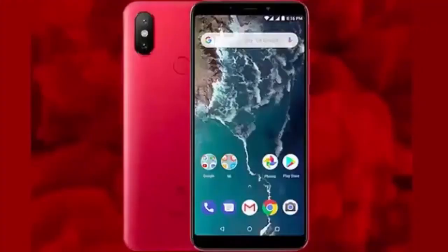Xiaomi Mi A2 Red Edition is on sale. The price is confirmed. It was released in August. We have a pair of color variants available for sale, including the Xiaomi Mi A2 Red Edition.